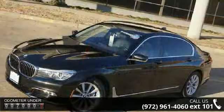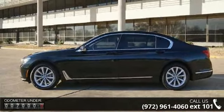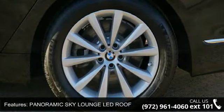Some of the top features included with this vehicle are ACC stop, panoramic sky lounge LED roof, cold weather package, black sapphire metallic exterior, black Dakota leather upholstery, and an 8-speed automatic transmission.